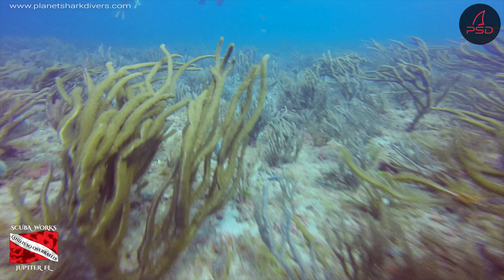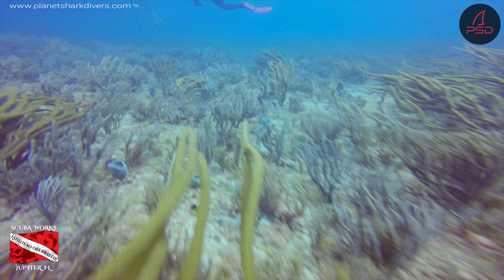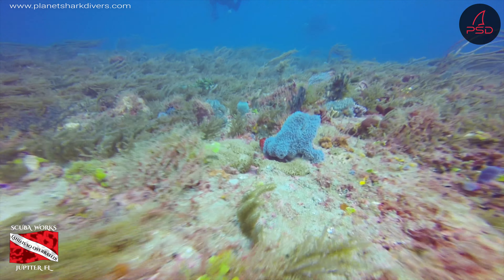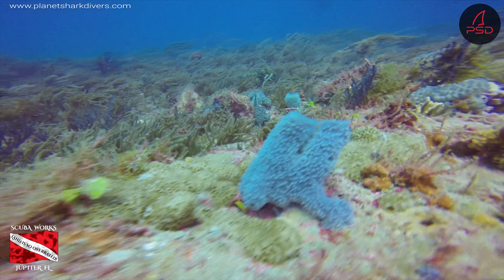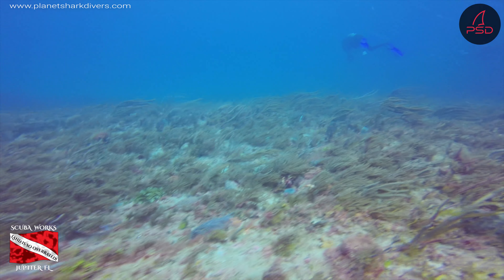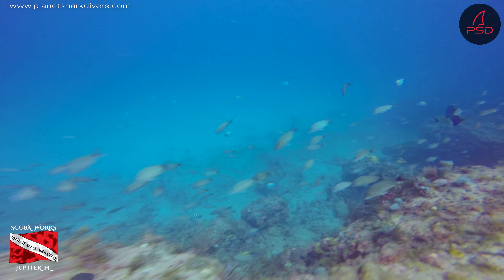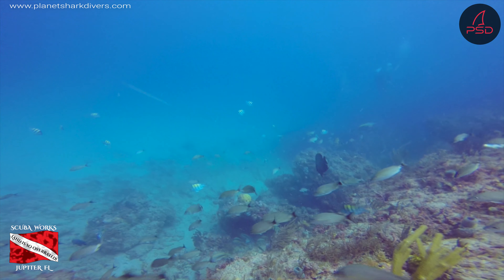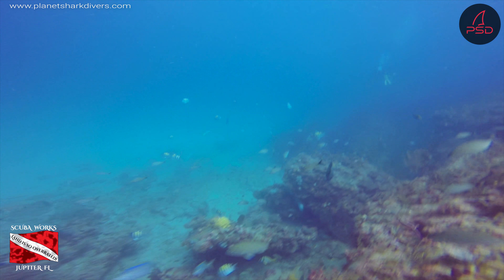Been in Jupiter seven years and my number one tip for diving in Jupiter is go with the flow. Jupiter has some amazing drift diving, and when you get in you want to relax and go with the current. Follow your guides and when you go with the flow you don't have to work so hard. That saves you gas time, gives you more time underwater. You're going to cover a lot of ground. Today we covered close to a mile in about an hour with no finning whatsoever, just letting the current do all the work.